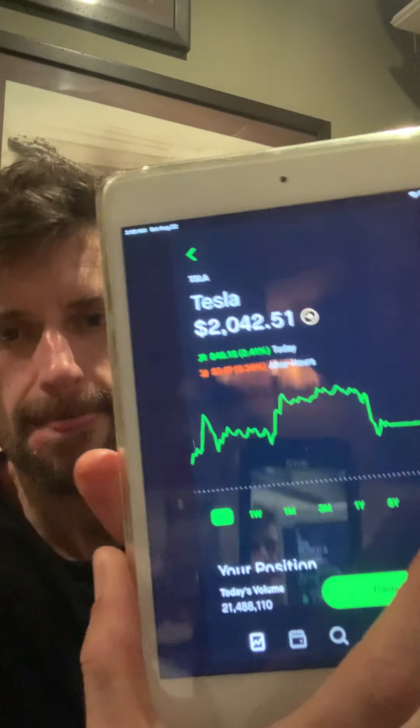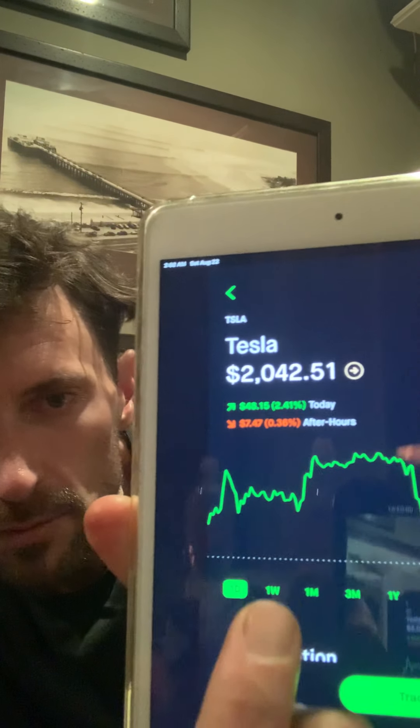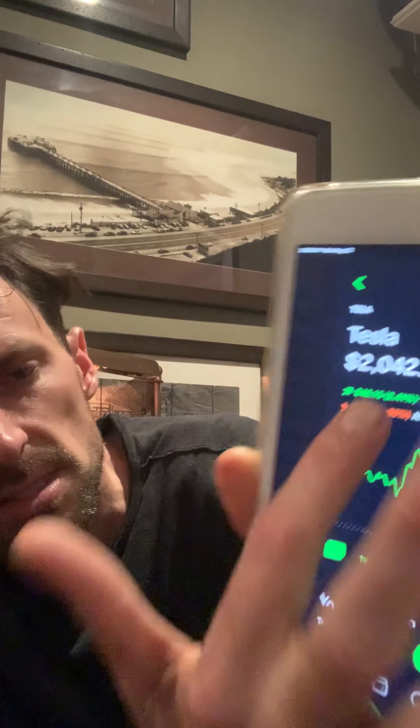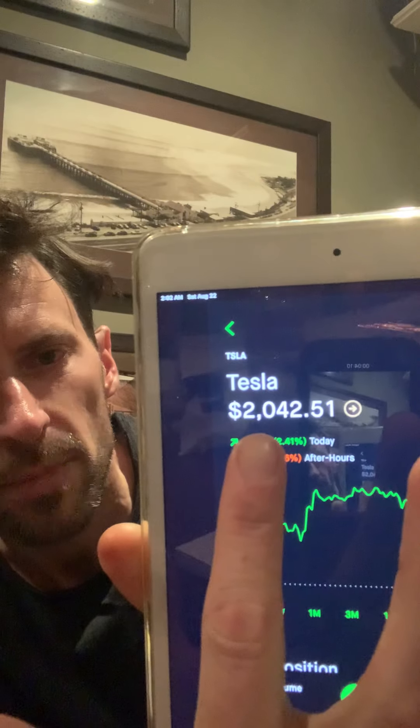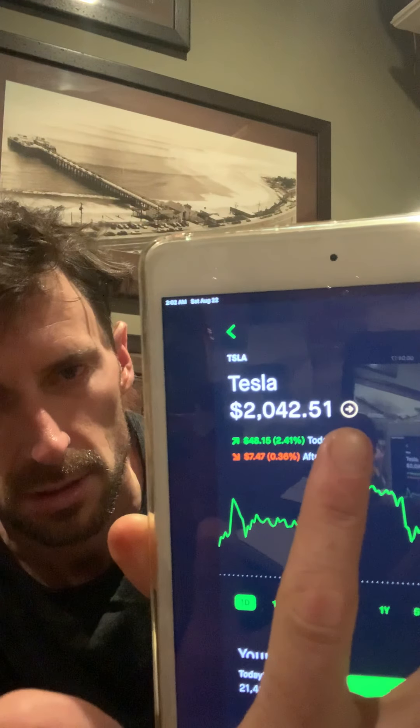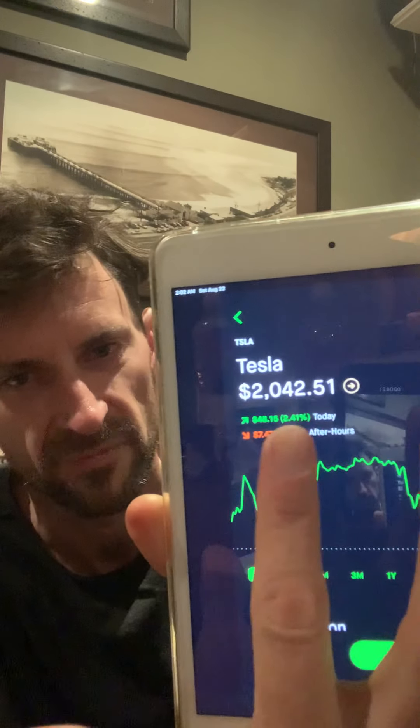I gave you my morning's breakdown of what I was making off Tesla. Here's what I've got going on — this is how much Tesla is per share right now. That's how much it costs for one share, give or take five or ten bucks.